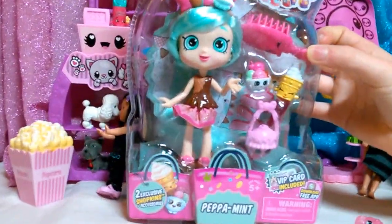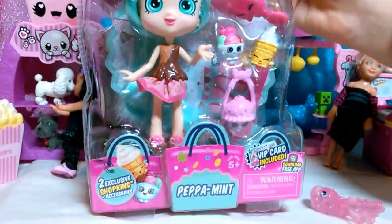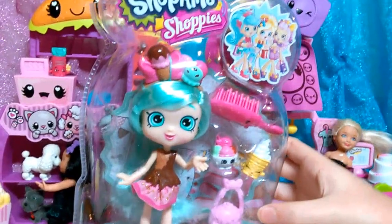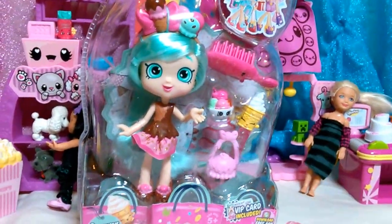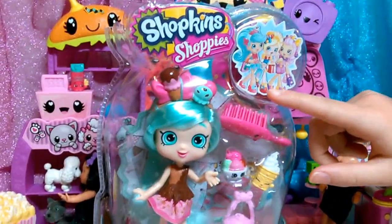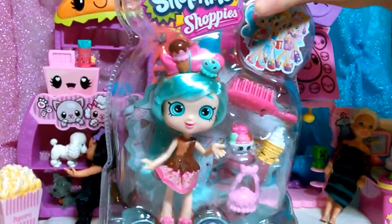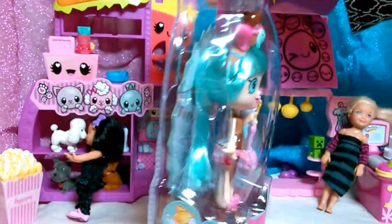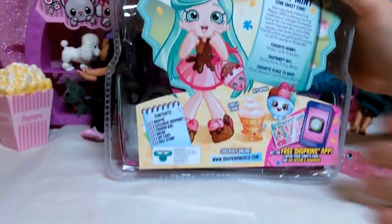Her little brush is so cute — it's a little ice cream popsicle. It's a little hard to see, and she has a really adorable pink little person. Of course there's the doll herself, and it has Jessie Cake. I can't remember the popcorn girl's name or the bubblegum girl's name, but I know Jessie Cake — she's really, really cute. Let's open it!